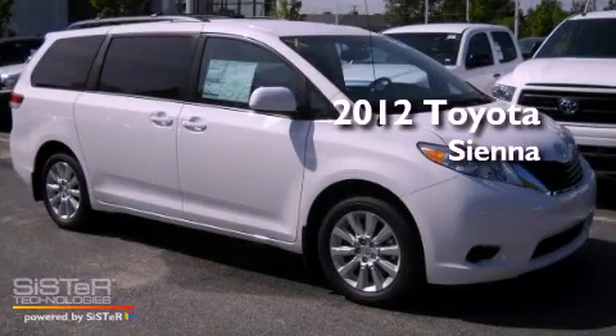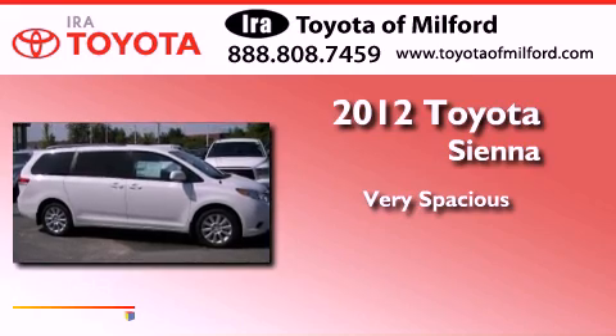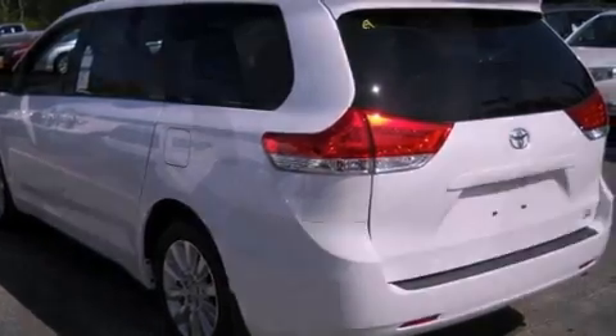This is a brand new 2012 Toyota Sienna. All of the following features are included.